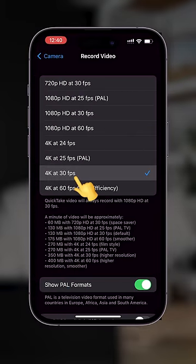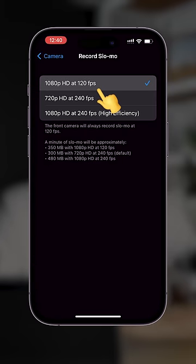I record all my video in 4K 30fps and slow-mo at 1080p 120fps.